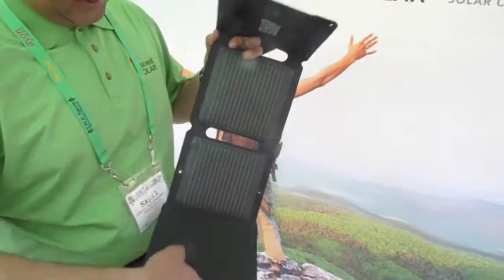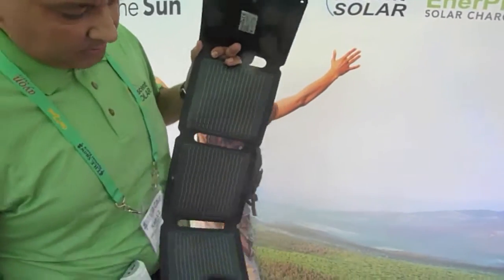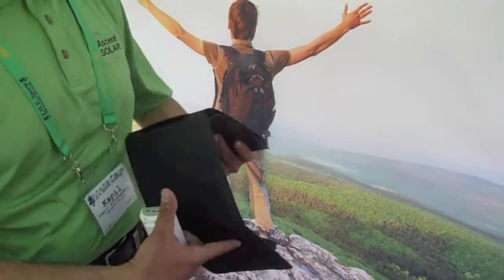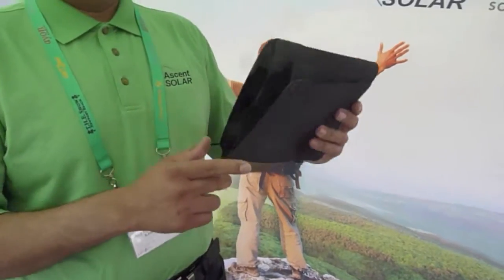And does it fold up? Absolutely. Can you fold it up? It's flexible, simple to fold. See, that'll fit on my motorcycle.